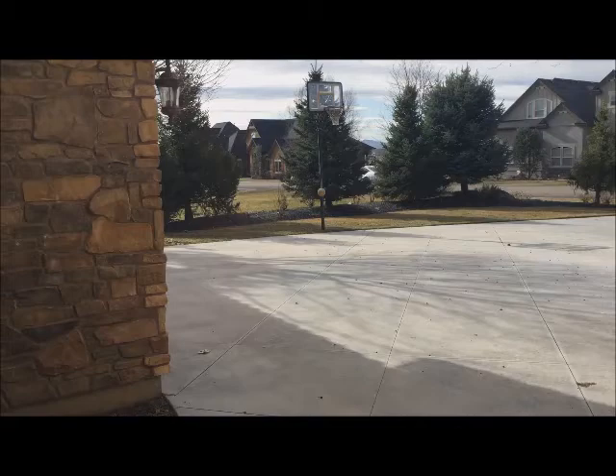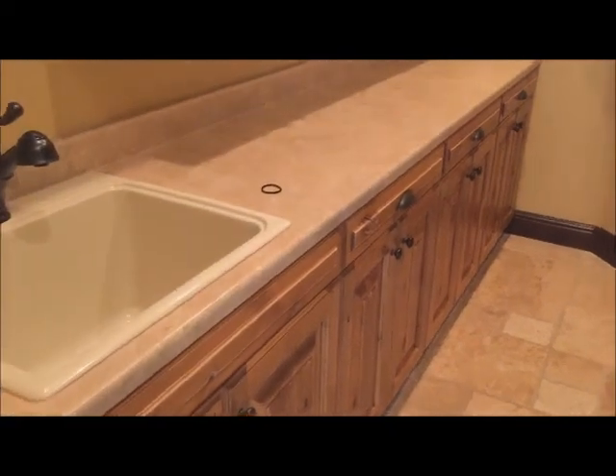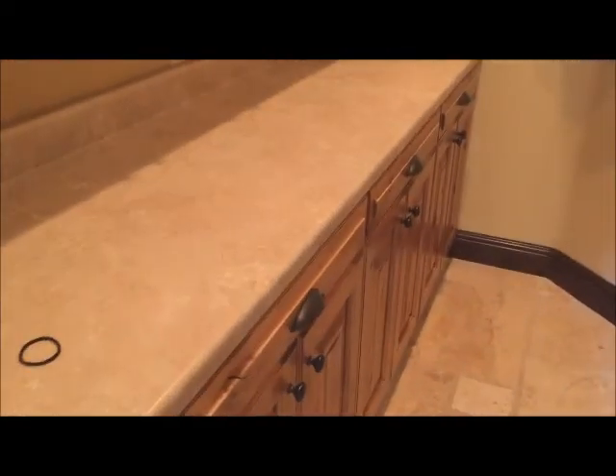There's your driveway out there with the basketball hoop. Over here that's the door of the garage. Huge laundry room with lots of cabinets, lots of drawers and pullouts. Central vac attachments over here as well.